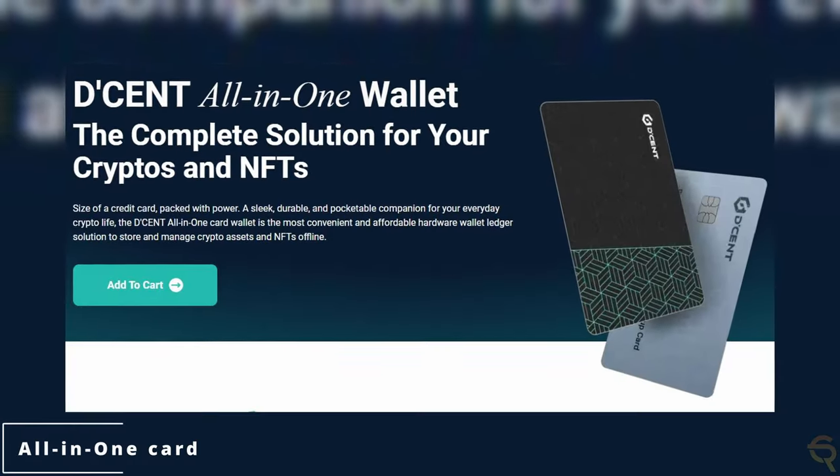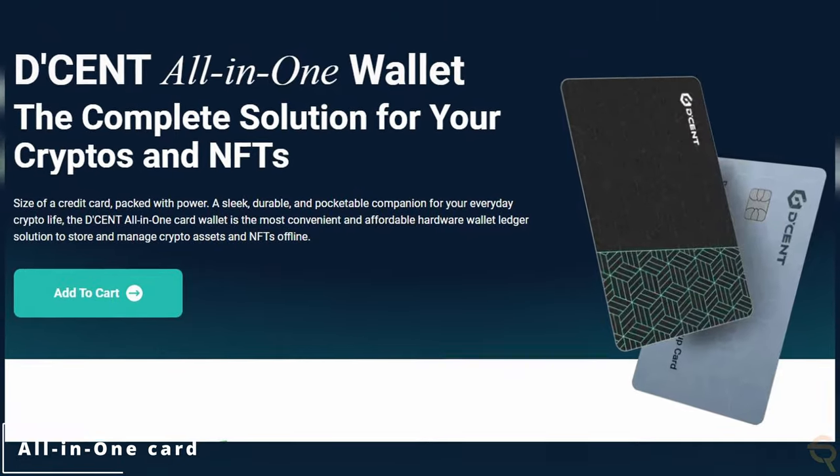The hardware wallet will authenticate the firmware of the device on every boot up — if it fails to do so, it will stop working. The other hardware wallet they offer is the CardOne, which is great because it allows you to take your crypto anywhere you want without it being obvious.